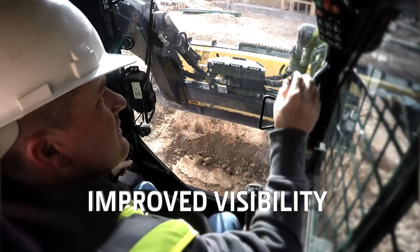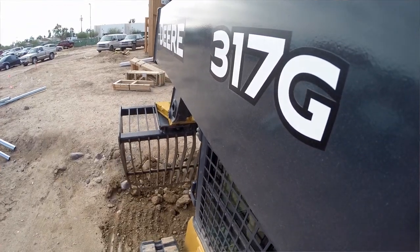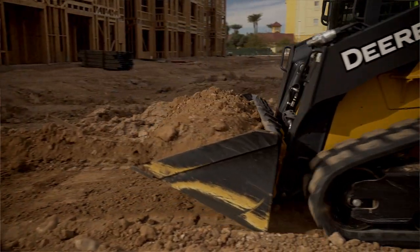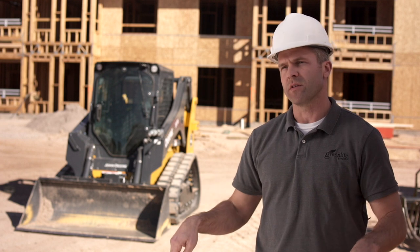The visibility on the machine today was great. I could see easily my front bucket edge on either side. I could also see when the boom was down, I could see off to the side real easy. Backing up, you can look over your shoulder to both sides and you can see behind where you're at. You can see down to the side of the tracks.